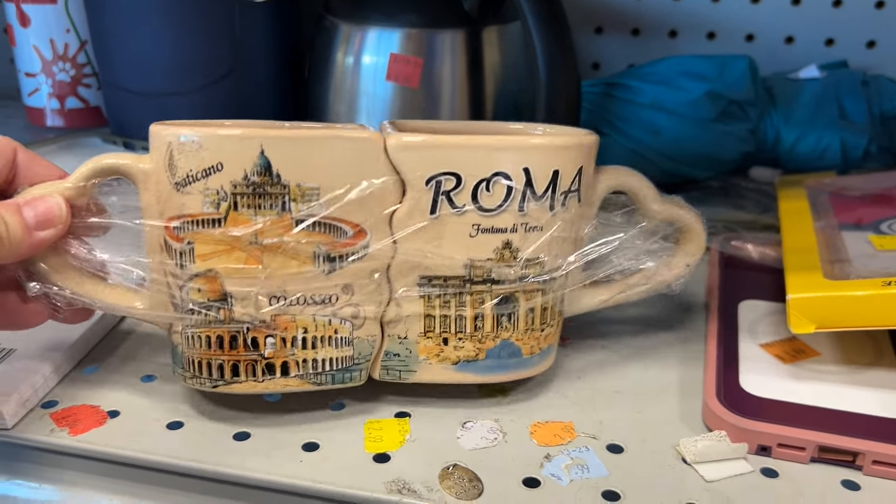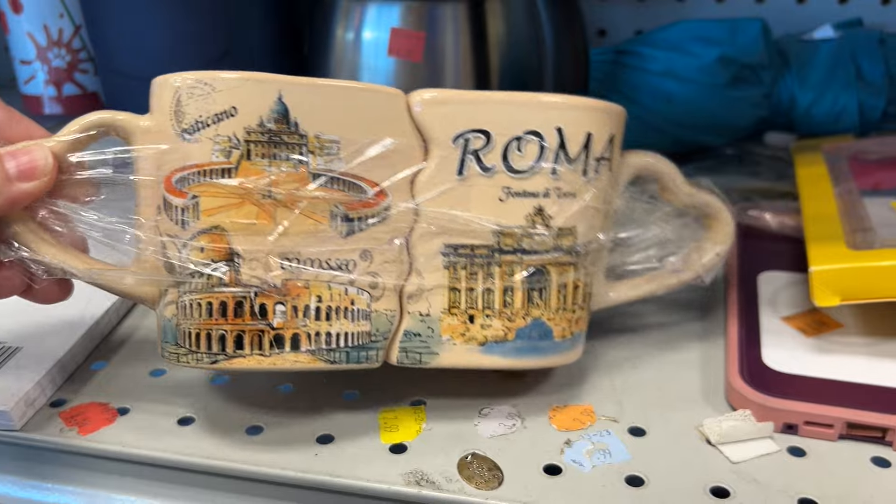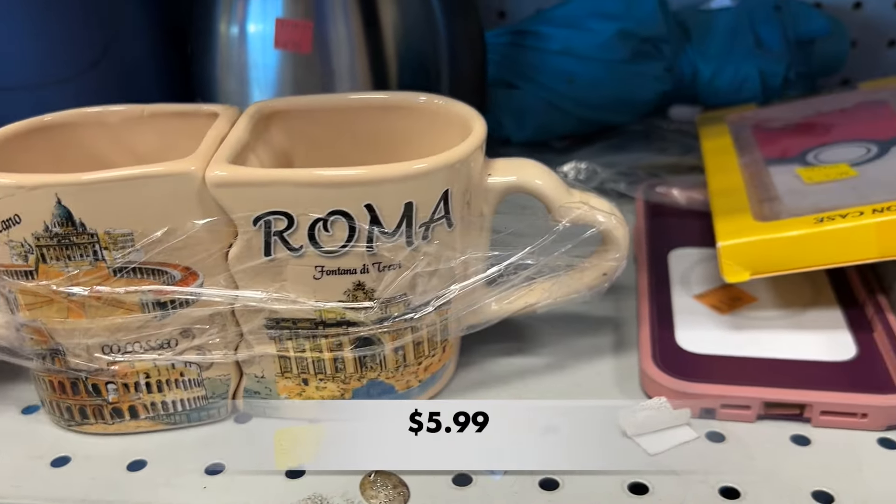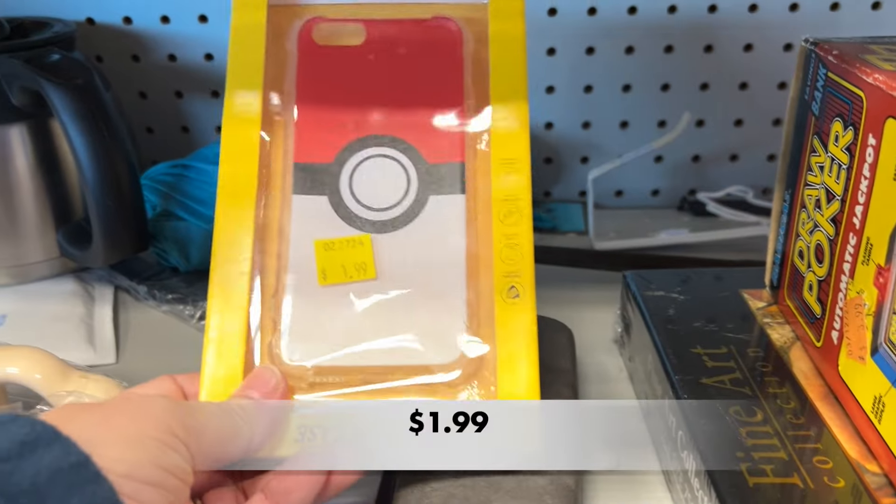Hey there everyone! Welcome to my channel Kibee's Collectibles. My name is Pam. Today I am taking you thrifting along with me to the Broad River Road Goodwill.